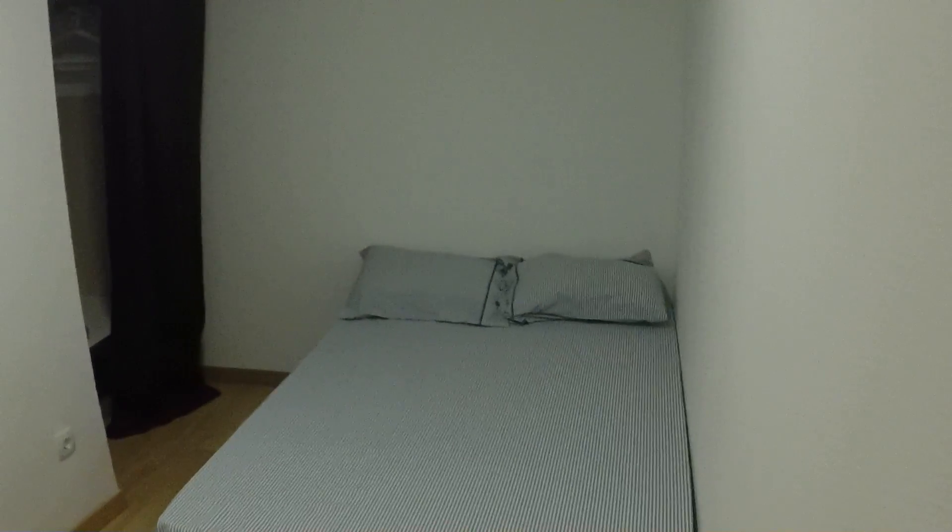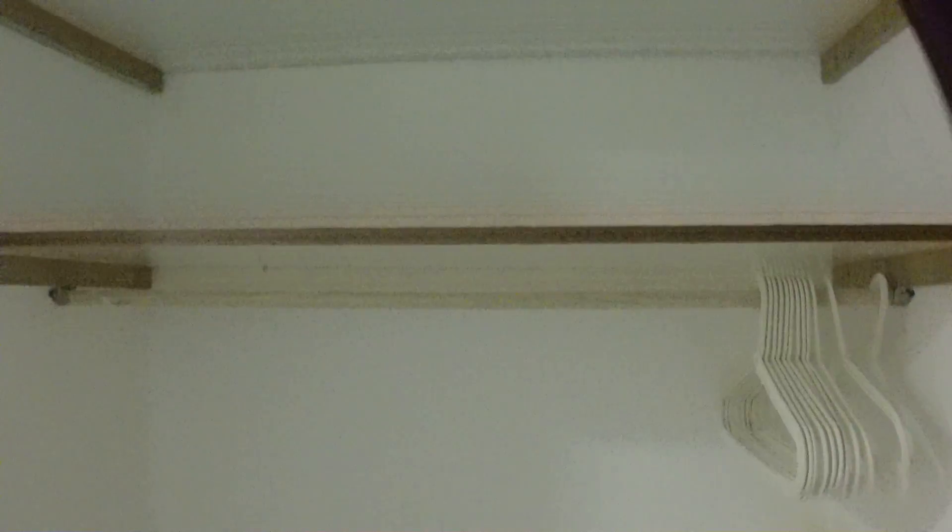And finally, bedroom number four. It's the only one that is interior, but it's also nice. You have the same double bed, desk, and the sink also — very nice to have your own sink in your bedroom. And you have a bigger wardrobe.